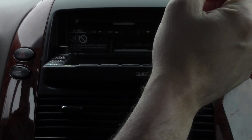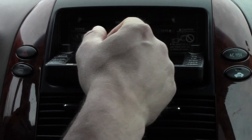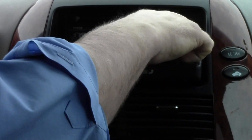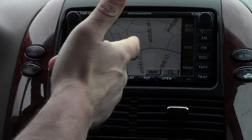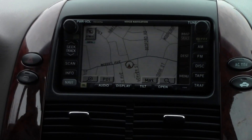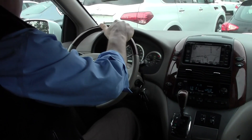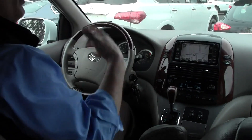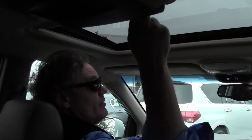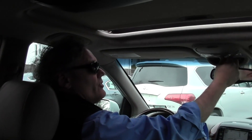We have a JBL AM/FM 6-disc CD changer with MP3 capabilities — you open your CDs or DVDs right here. And if you have cassettes, you go right here too. You also have factory navigation, so we can never not find our way home. Tilt and telescopic steering wheel. I'm over six feet tall with pretty long legs, and there's plenty of leg room and plenty of head room, even with this power moon roof.